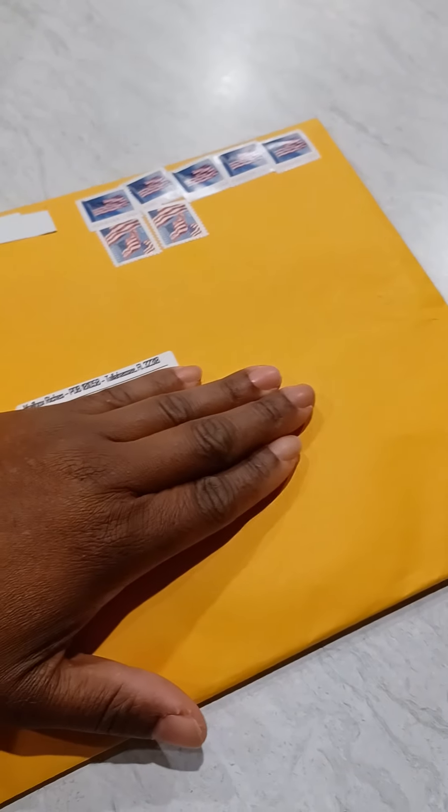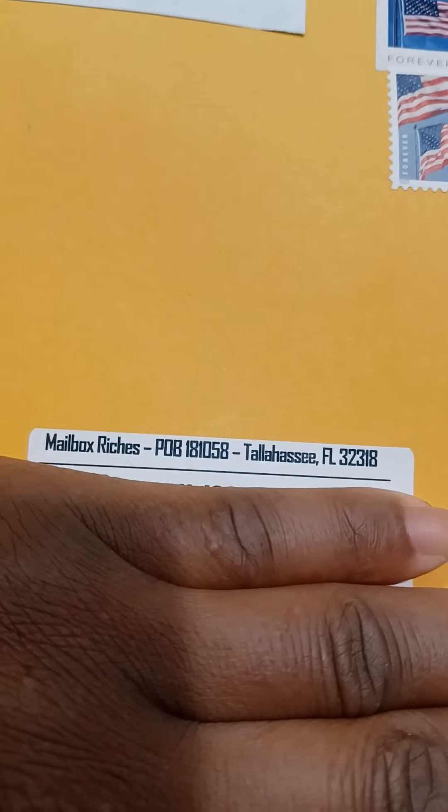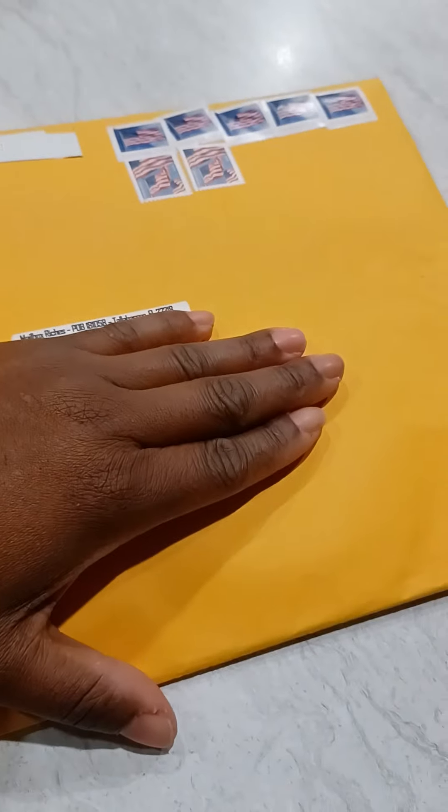Hello everyone, guess what — I got my welcome package for Mailbox Riches. I'm covering my address so you guys can see it. As you can see, look how many stamps it came with. It comes in a yellow envelope, so I am going to open it so you guys can see what comes with the welcome package. It is pretty sealed — they sealed it very good.